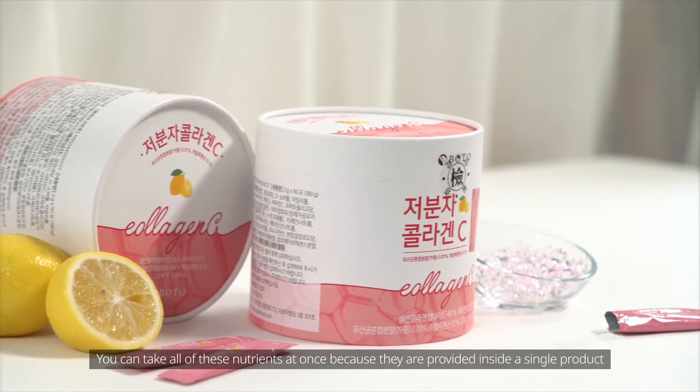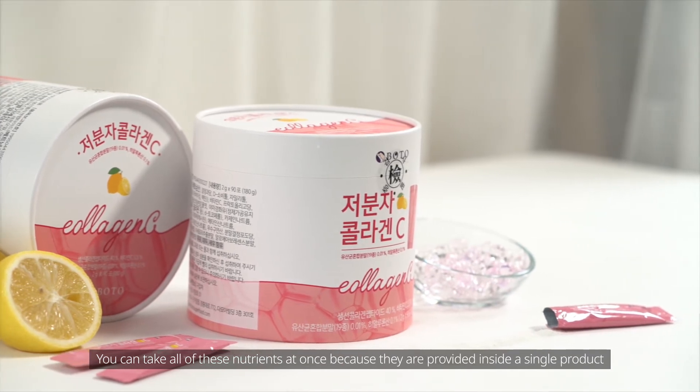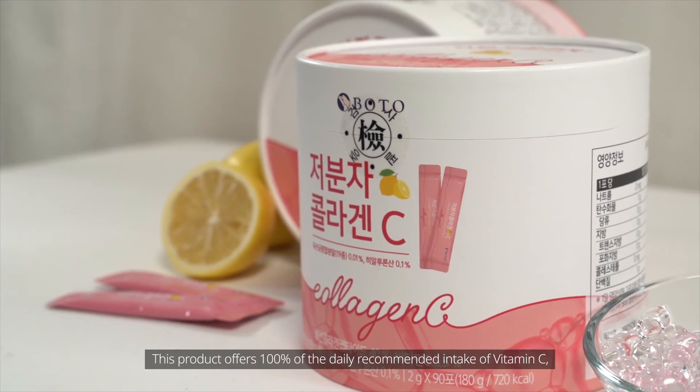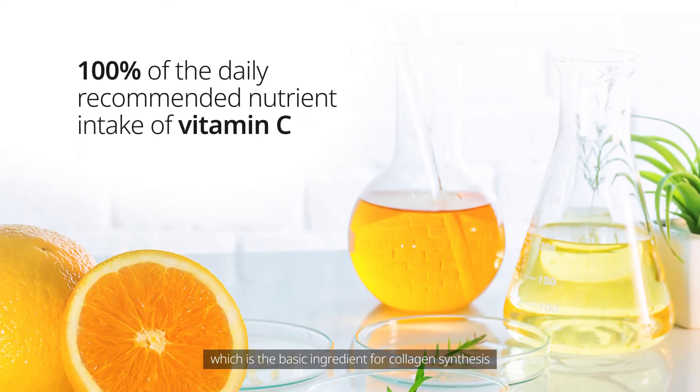You can take all these nutrients at once because they're provided inside a single product. This product offers 100% of the daily recommended intake of vitamin C, which is the basic ingredient for collagen synthesis.